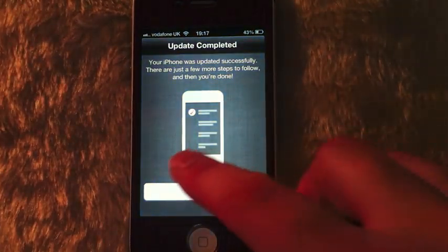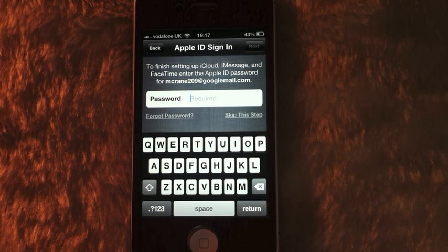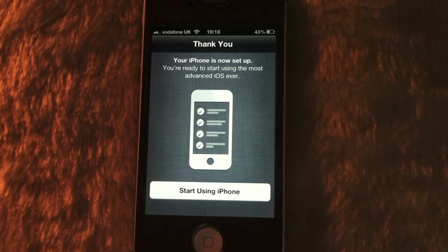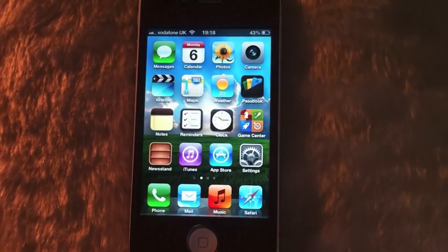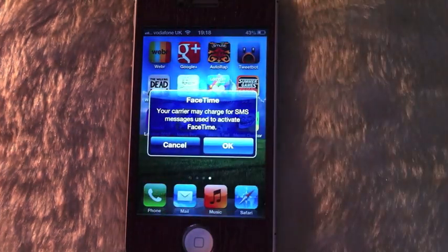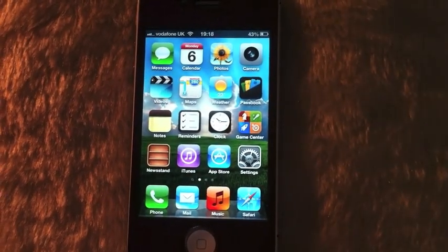So this is all new — to finish setting up iCloud, Messages, and FaceTime, enter your Apple ID. I'll just enter that. It's updating now and taking us to: 'You're ready to start using the most advanced iOS ever.' So there we go, it has updated to iOS 6 beta 4.